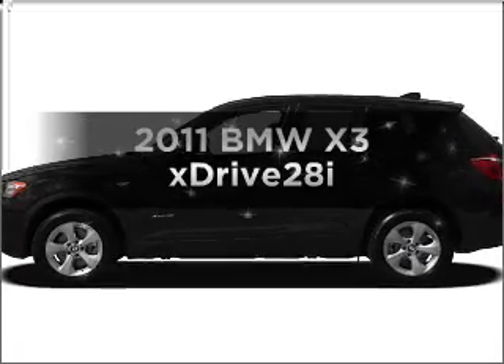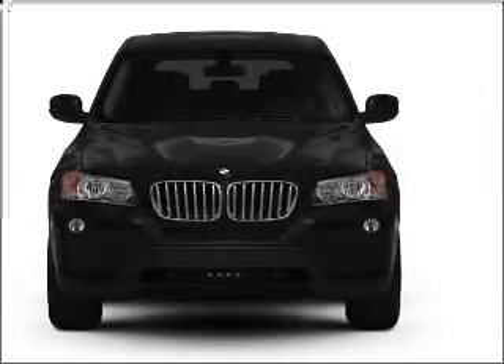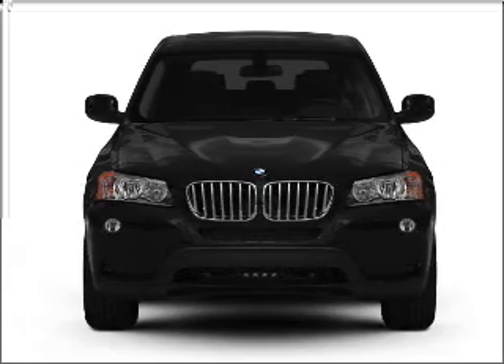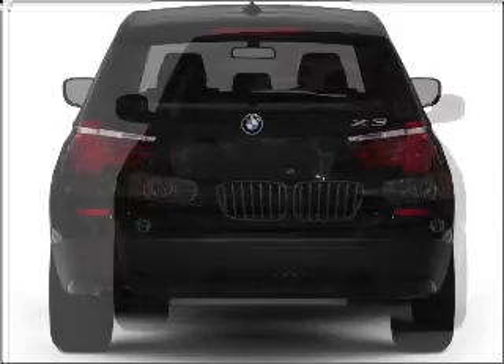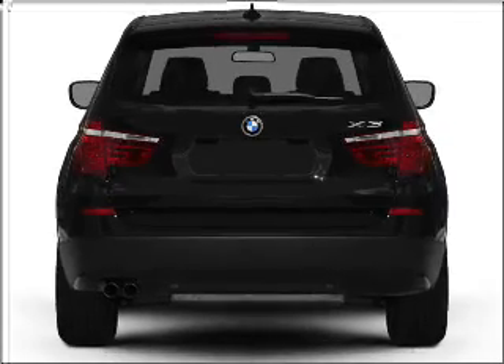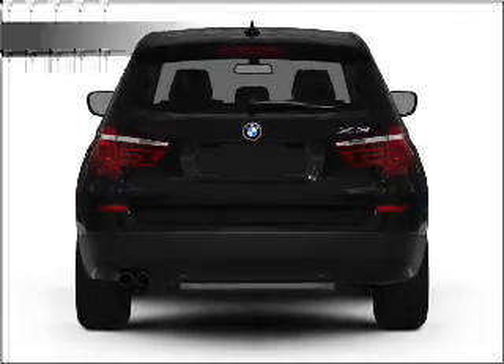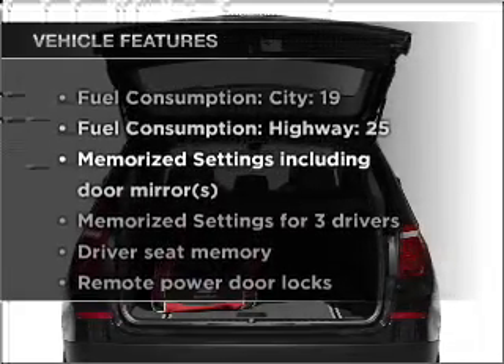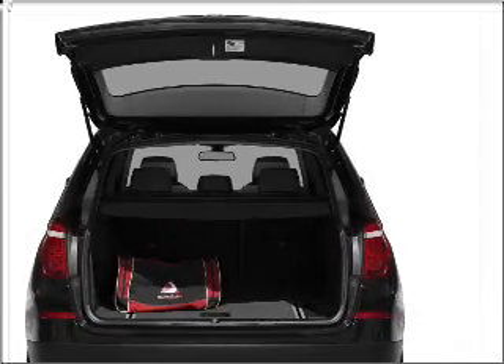Presenting the 2011 BMW X3. Travel the roads in style and comfort in this great vehicle, with a solid 6-cylinder engine connected to a smooth-shifting automatic transmission. Anti-lock brakes help you bring your vehicle to a safe stop, and memory settings are one of many features. You won't want to miss out on the opportunity to own this amazing ride.